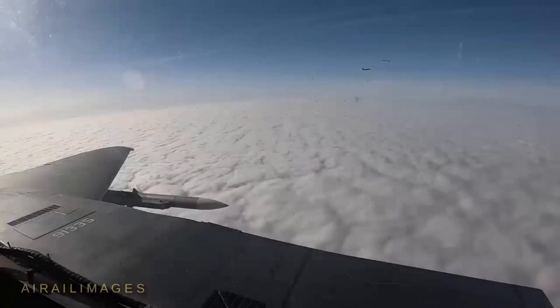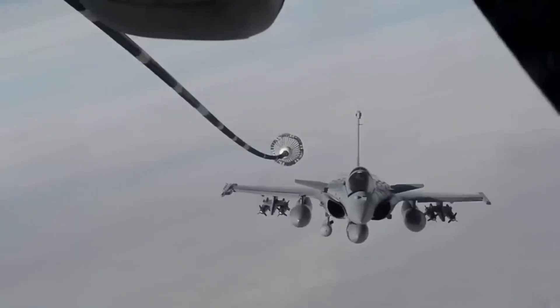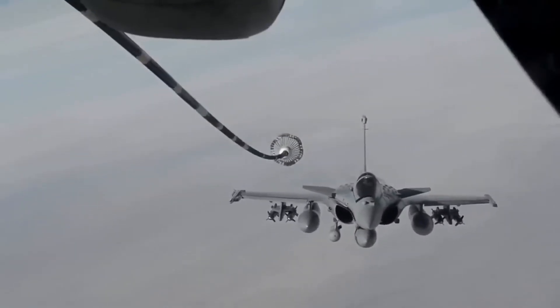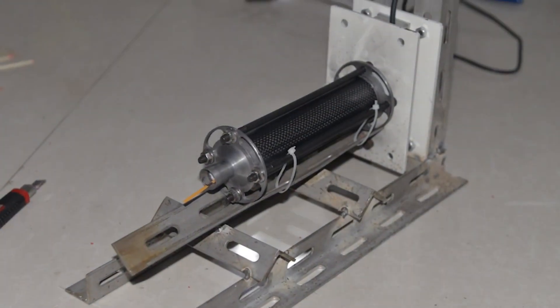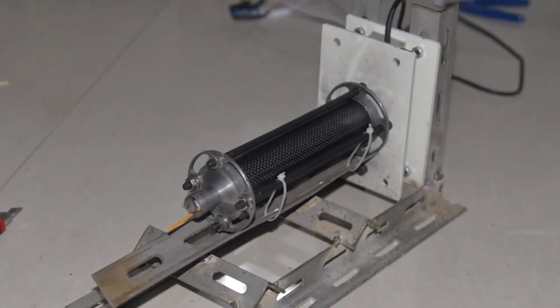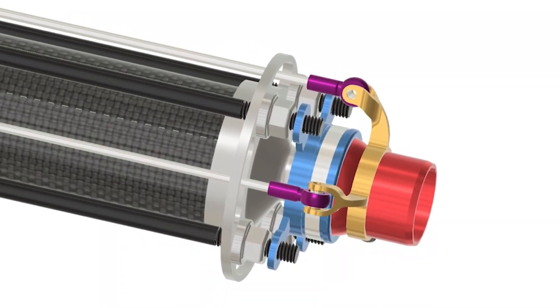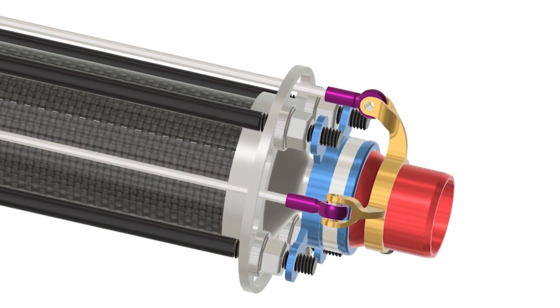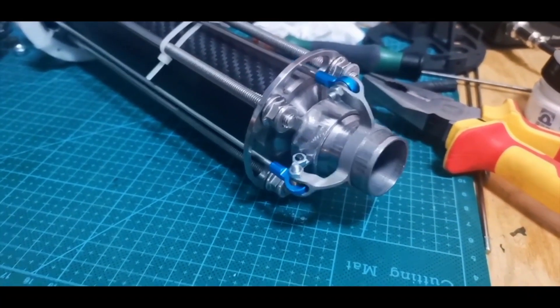I-Derby AR features two-way communication based on Rafael's proven operational software-defined radio (SDR). In addition, it may also use the customer's own communication system. The missile weighs 118 kilograms and is 3.62 meters in length, while its wingspan and diameter are 0.64 meters and 0.16 meters respectively.